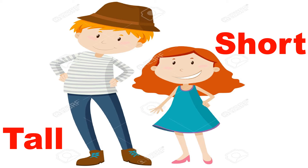Do you see the picture of a boy and a girl? The boy is tall and the girl is short.